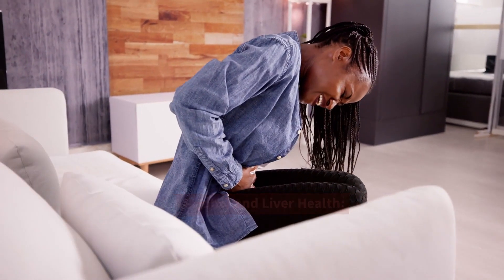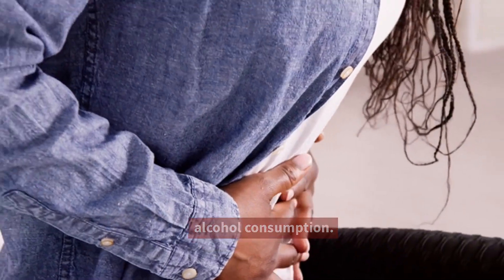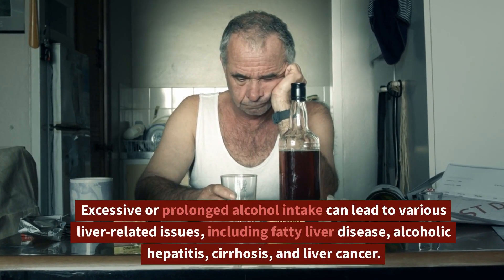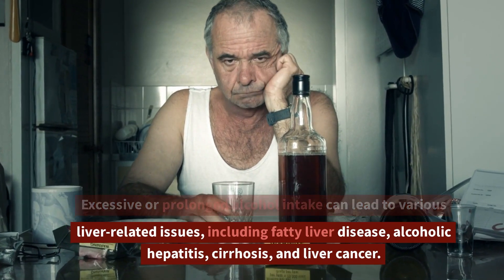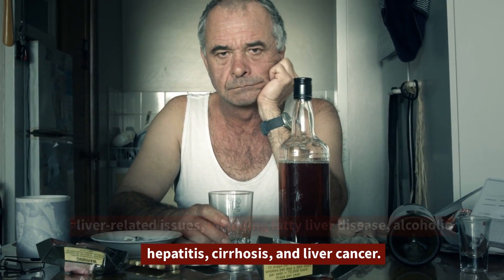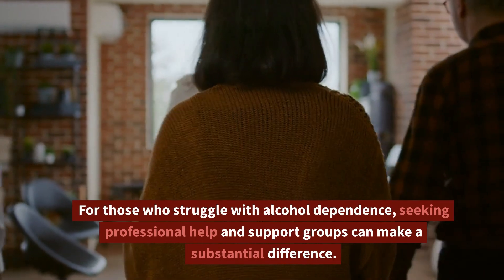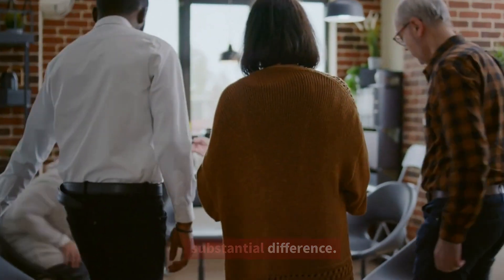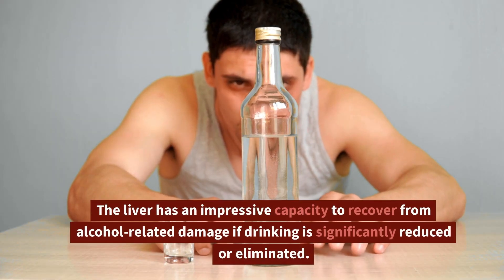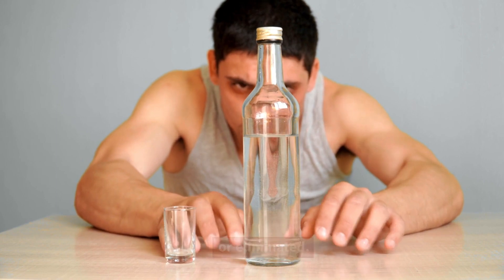Alcohol and Liver Health. One of the most significant factors impacting liver health is alcohol consumption. Excessive or prolonged alcohol intake can lead to various liver-related issues, including fatty liver disease, alcoholic hepatitis, cirrhosis, and liver cancer. Responsible drinking is crucial for liver health. For those who struggle with alcohol dependence, seeking professional help and support groups can make a substantial difference. The liver has an impressive capacity to recover from alcohol-related damage if drinking is significantly reduced or eliminated.